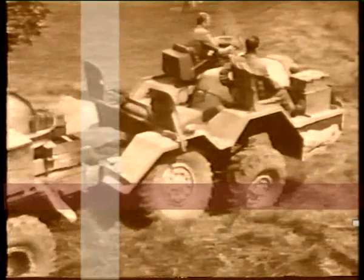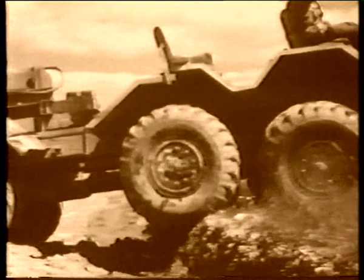The Tatra 813 was built for operation in the most demanding terrain. Prior to building a prototype of this four-axle tractor, a functional chassis sample was manufactured to undergo the most difficult tests.